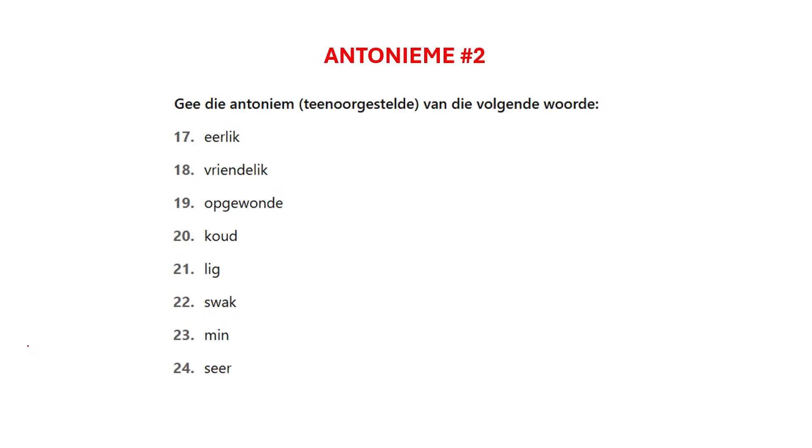Hi guys, let's take a look at antonyms. For those that can't remember, antonyms are words that mean the opposite. So, unlike synonyms, they cannot be used interchangeably, meaning they will change the meaning of your sentence if you want to use the opposite word.